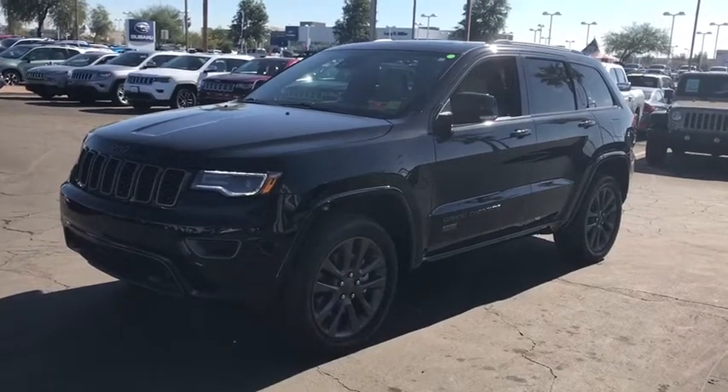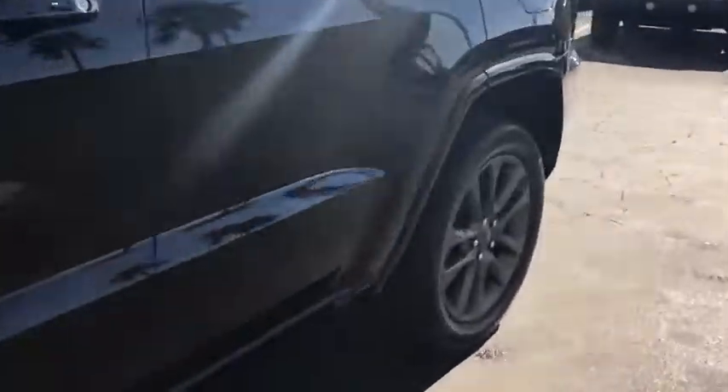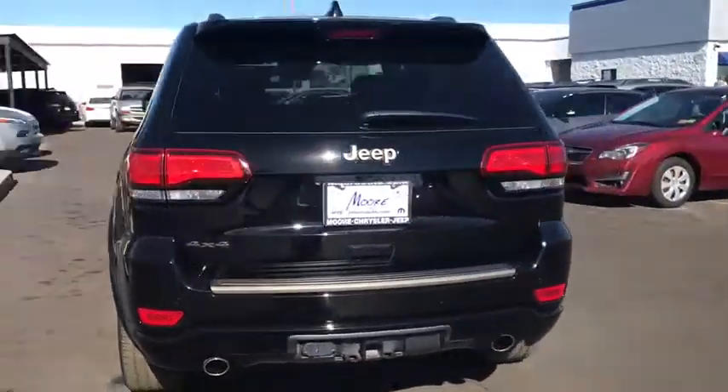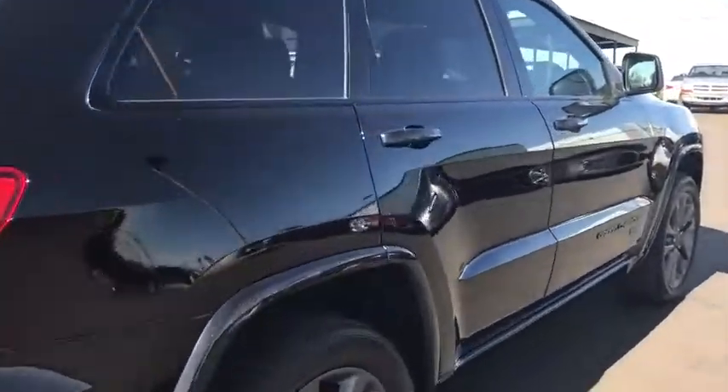The 2017 Jeep Grand Cherokee. The Jeep Grand Cherokee offers superior off-road capability comparable to that of the upscale Land Rover LR3. This makes the Grand Cherokee a fine choice for families who venture off-road or vacation in the mountains or other remote areas.